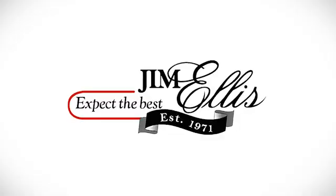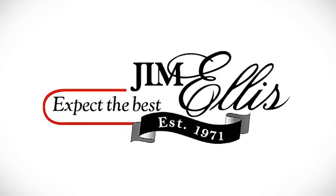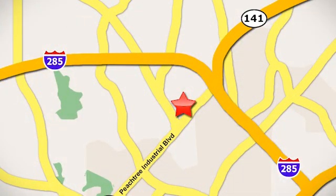See it for yourself today. Contact Jim Ellis Volkswagen of Atlanta today or stop on by. We're conveniently located inside I-285 on Peachtree Industrial.